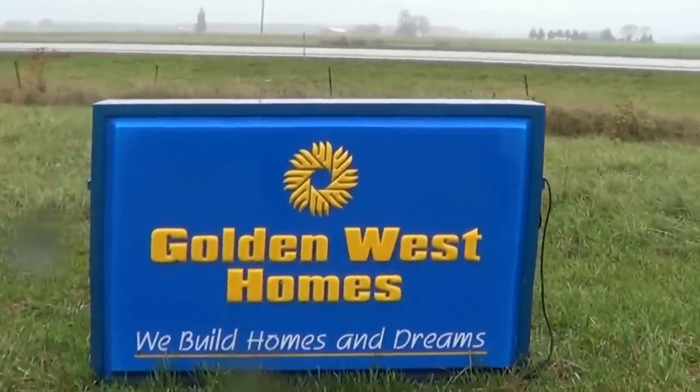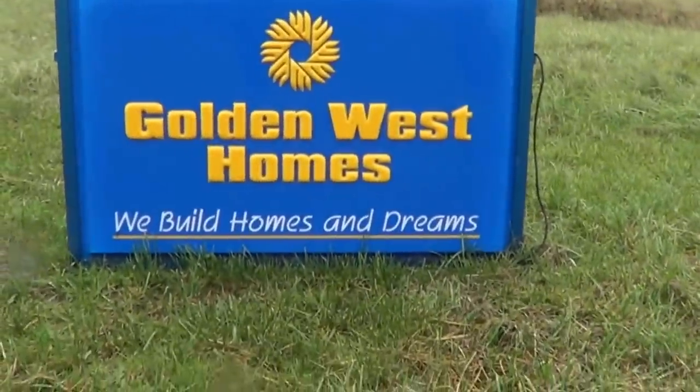Golden West Homes! Hi, I'm Jim with J&M Homes. We're about to take a factory tour through the Golden West factory. They've been here for about 40 years and I think they've got the best product in the Northwest. That's why we sell it. Come on, we'll go take a peek.